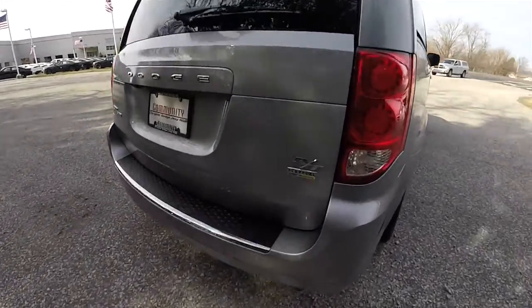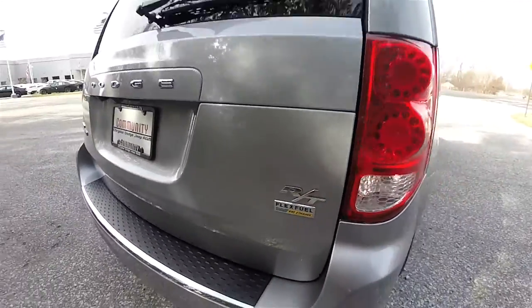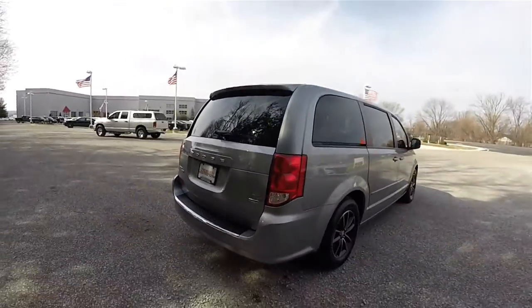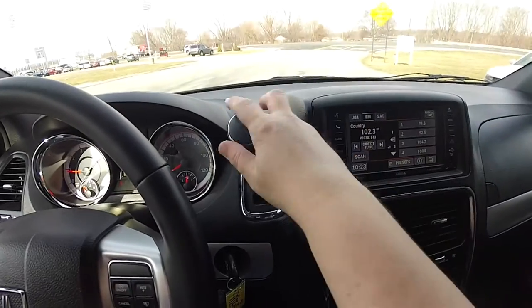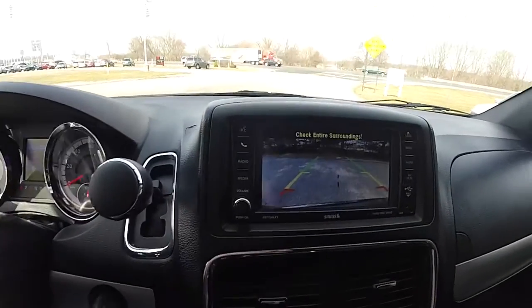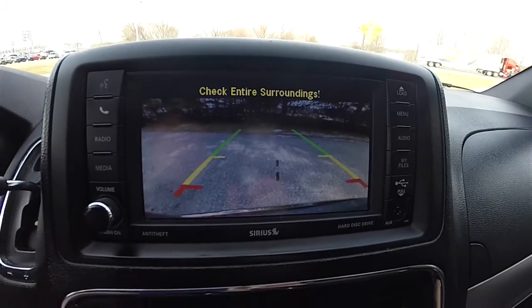Looking around the rear of the vehicle, you have the RT badge as well as a flex fuel badge, LED rear tail lamps, and this vehicle is equipped with a park view backup camera which activates in reverse. It has stationary guidance lines.